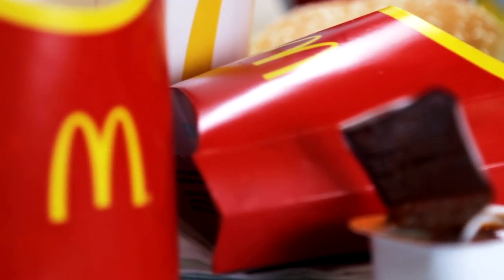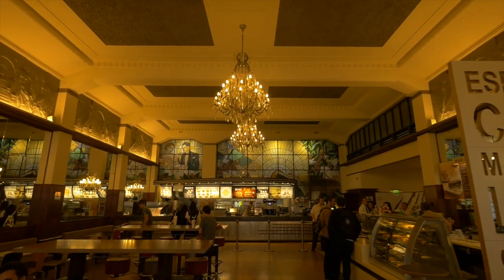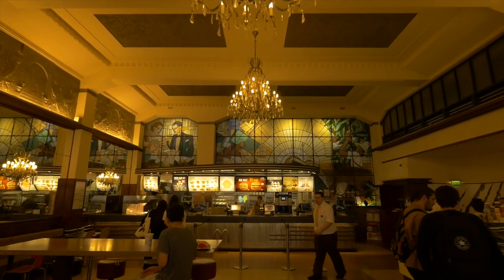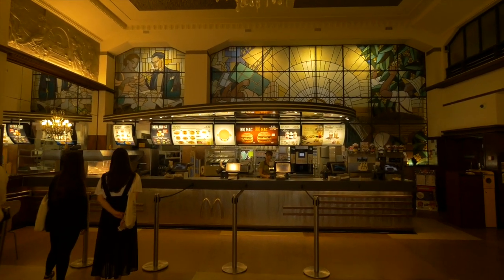These are called grill orders. The items on the secret menu weren't invented by anyone officially at McDonald's — it's just a random person's guide to burgers that you can potentially hack at McDonald's. Order one and the workers might not know it by name — for example, the Land, Air, and Sea burger or the McGangBang — but if you explain what it is and are willing to pay for all the ingredients, it's just another grill order that they can make.